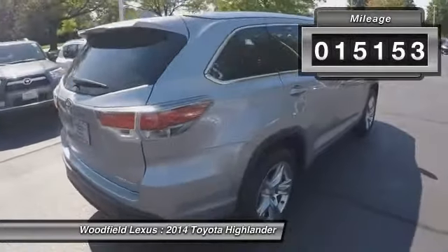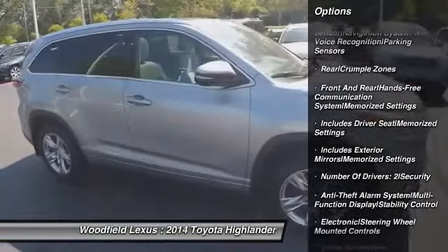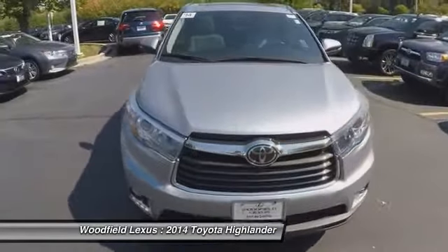Here are some of this vehicle's great options: traction control, third row seat, stability control, moonroof, power steering, home link garage door opener, anti-theft security system, captain chairs, universal garage door opener, clock.